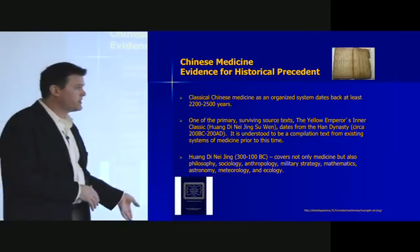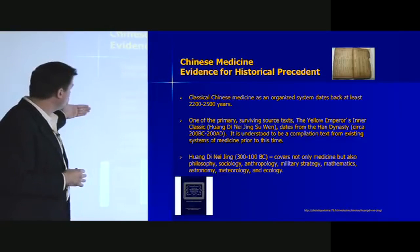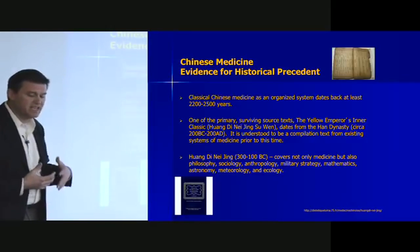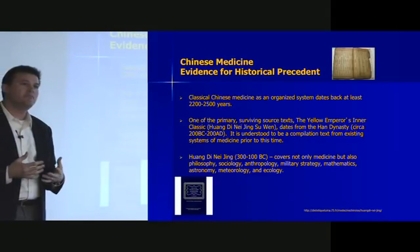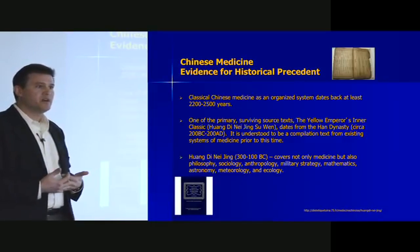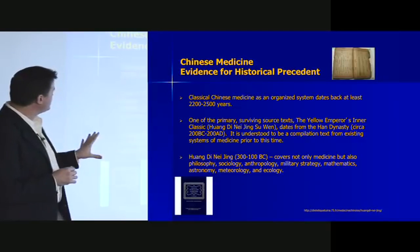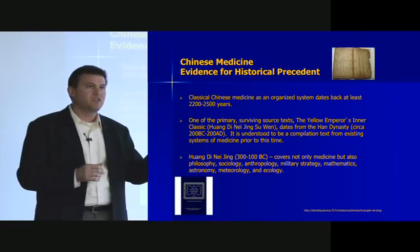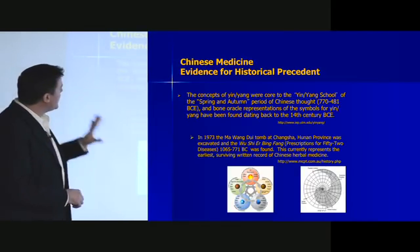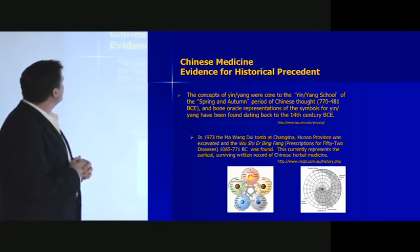You'll hear Chinese medicine is 2,000, 3,000, 4,000, or 10,000 years old — there is some fuzziness in the dates. But we know it's at least as old as the Han Dynasty. The Huangdi Neijing covers not only what we'd consider biomedicine, but also philosophy, sociology, mathematics, ecology, and how people interact with their environment. Its view of the body and environment is very much like the biopsychosocial model. Some concepts in the Neijing include yin and yang, which were core to the yin-yang school of the Spring and Autumn period of Chinese thought, dating back to 770–481 BCE — entire schools of academic debate were set up around this concept.